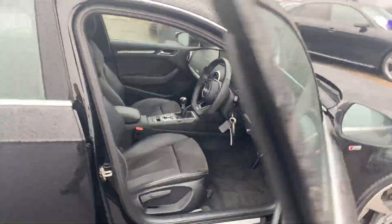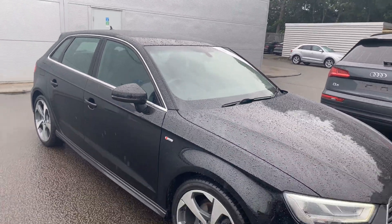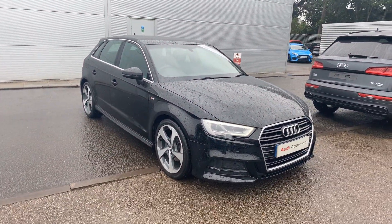If you'd like any more information on this Audi A3, please contact us here at Crew Audi on 01270 507070. Thank you for watching.